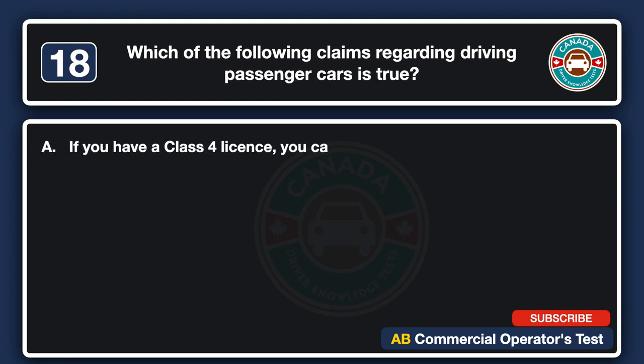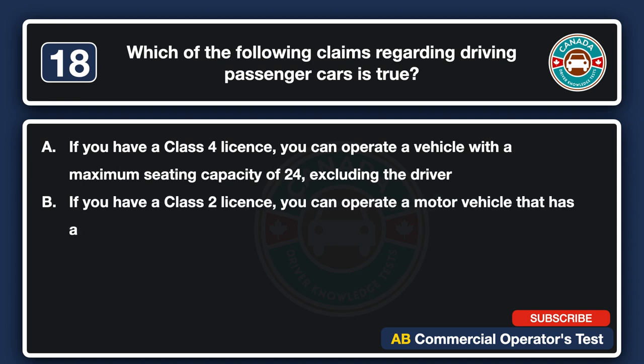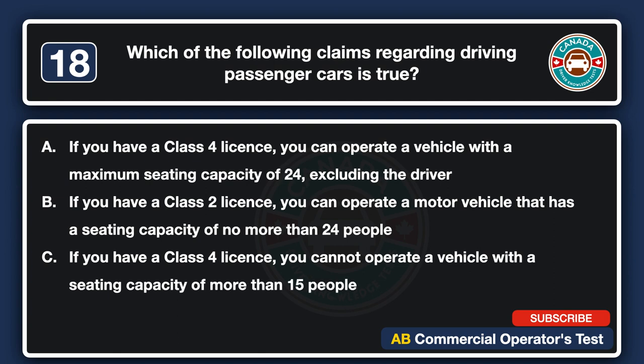Which of the following claims regarding driving passenger cars is true? A. If you have a Class 4 license, you can operate a vehicle with a maximum seating capacity of 24, excluding the driver. B. If you have a Class 2 license, you can operate a motor vehicle that has a seating capacity of no more than 24 people. C. If you have a Class 4 license, you cannot operate a vehicle with a seating capacity of no more than 15 people, excluding the driver. D. None of the above. The answer is A: if you have a Class 4 license, you can operate a vehicle with a maximum seating capacity of 24, excluding the driver.